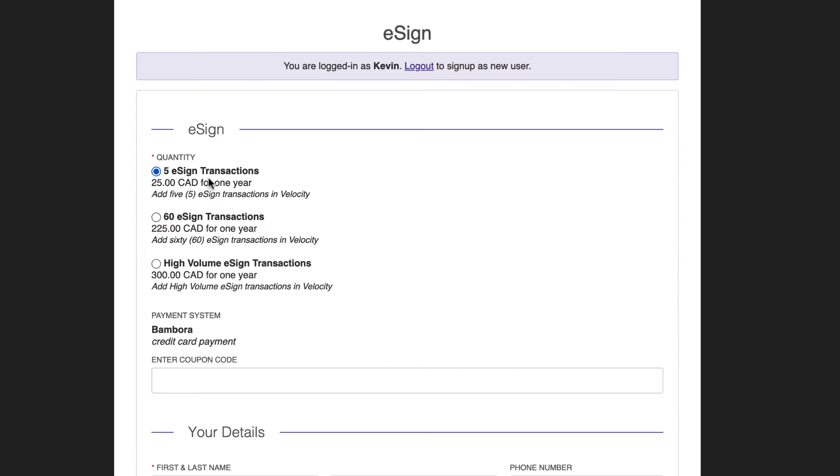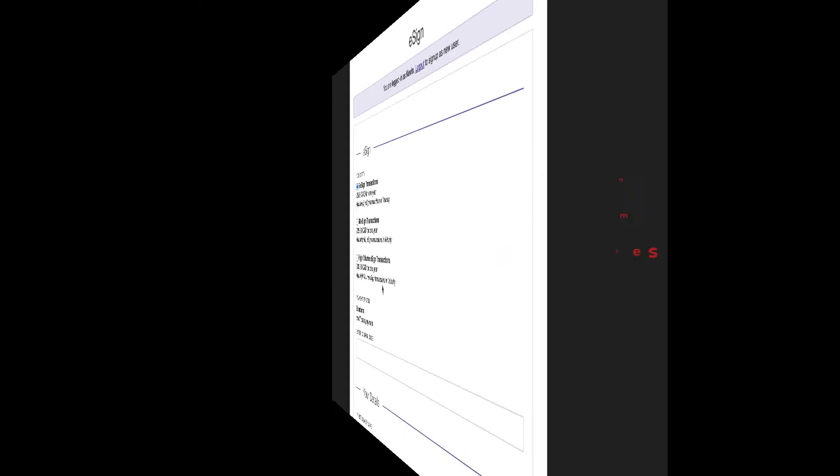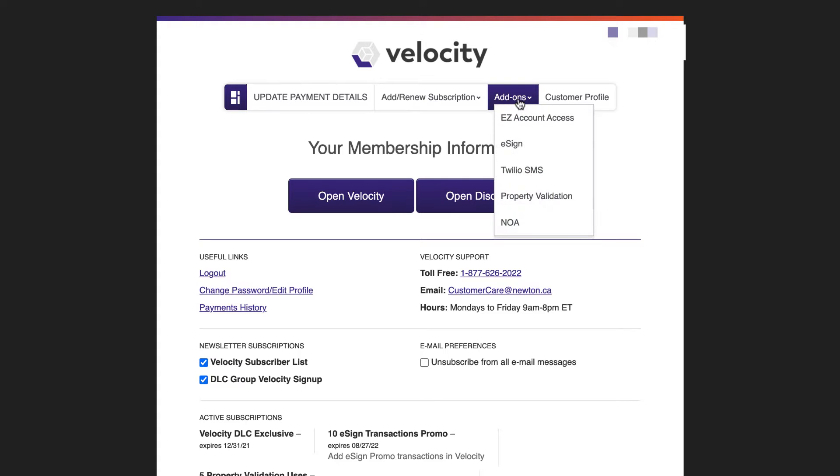You can buy credits for the services you use in small, medium, or large quantities — it's 100% up to you. From the Velocity login screen, click Add-ons to explore packages and pricing for each one.